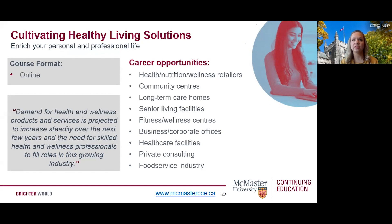The health and wellness industry has experienced steady growth in the last 10 years as Canadians become more aware of the importance of nutrition, food security, wellness, and overall health. The demand for health and wellness products and services is projected to increase steadily over the next few years, and there is a growing need for skilled professionals. The Nutrition, Health, and Wellness program can be used for a wide range of employment opportunities in industries including health, nutrition, wellness retailers, community centers, long-term care homes, senior living facilities, fitness and wellness centers, healthcare facilities, and weight loss services.